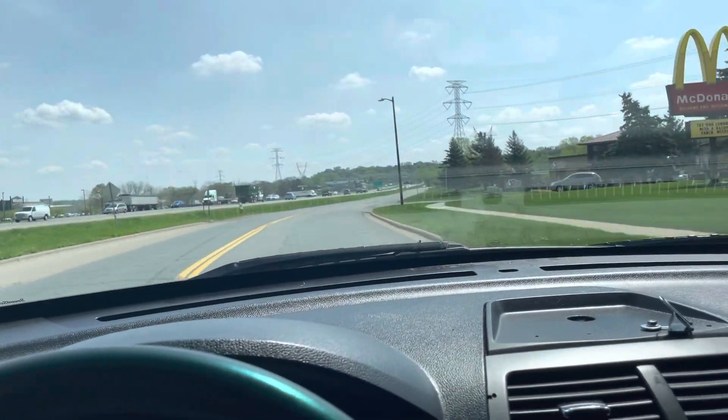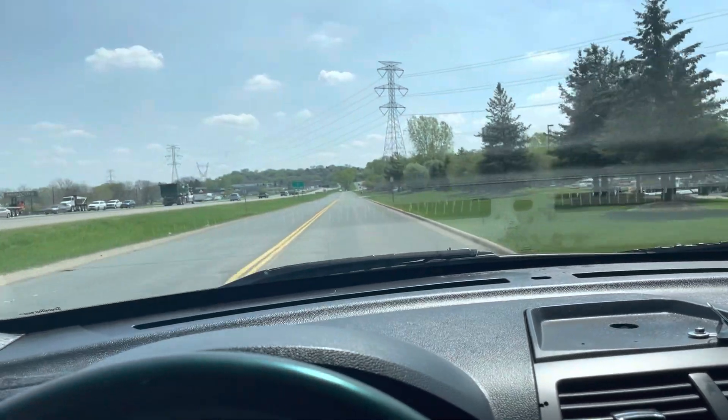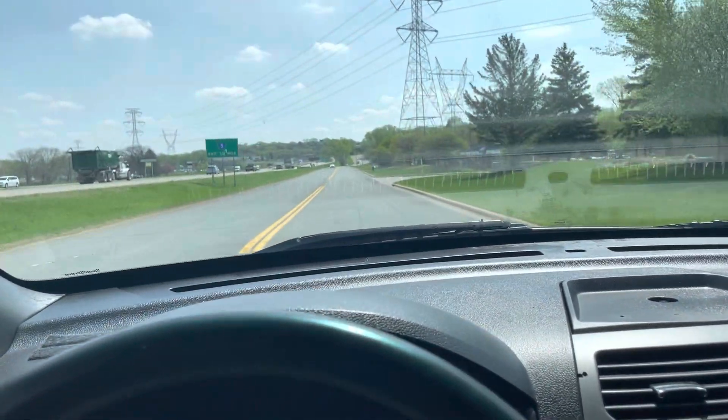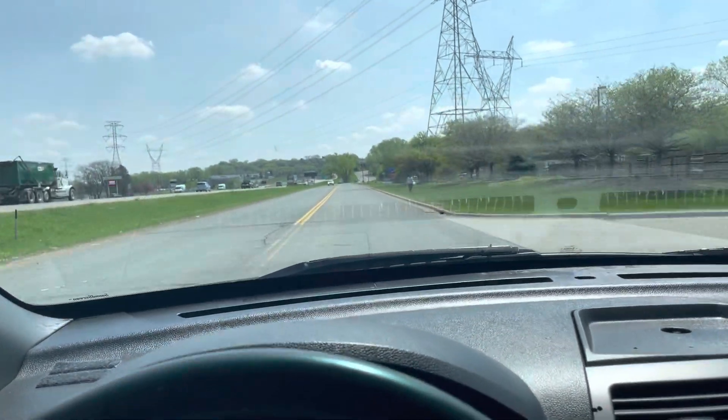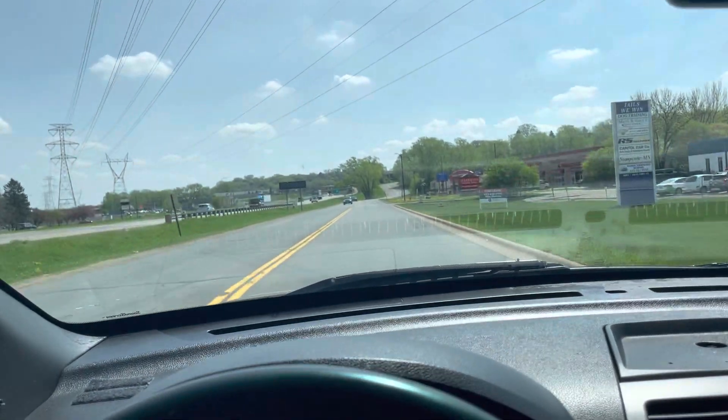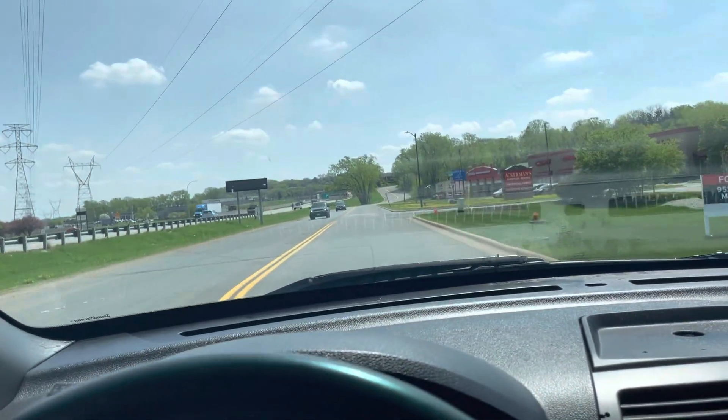And this thing runs and drives fantastic. It's got a lot of power, goes down the road straight, handles bumps well. It's a very smooth ride. It's packing well over 300 horsepower. In the past, the Crown Victorias with their V8 engine was about 250. So do the math, folks.